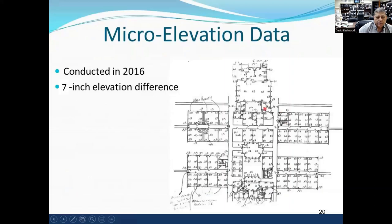We did micro elevations in 2016 and found differential movements across the building of somewhere between 5 to 7 inches — significant movement at the building.